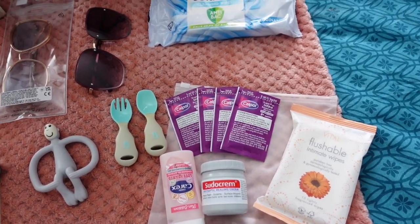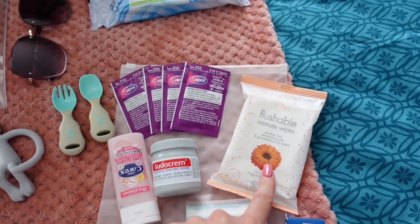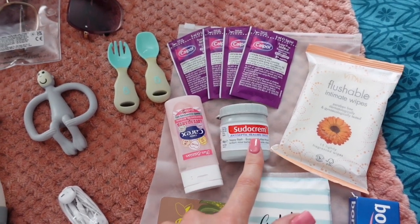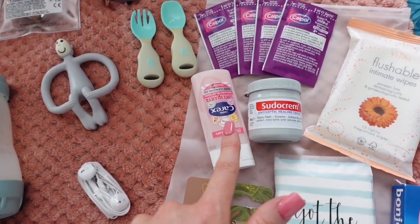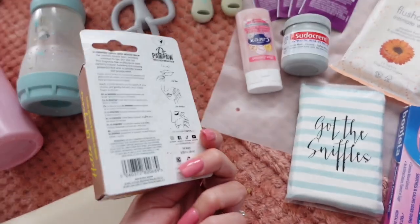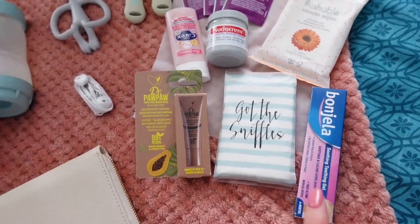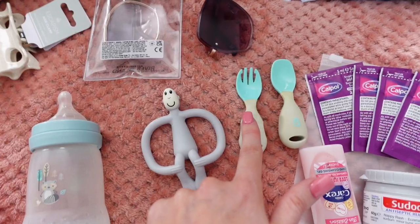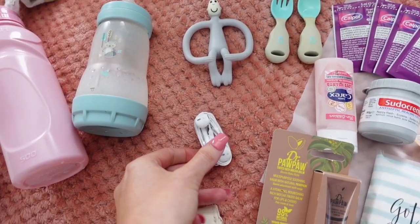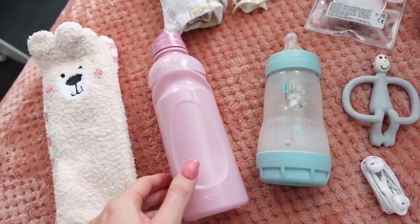In the pouch I've got four sachets of Calpol - Ren is currently teething and I'm worried if Isla gets a sore head or sore tooth. I like these little wipes - I'm not a fan of the aircraft toilets so I like to have my own. Then a little tub of Sudocrem in case Ren gets nappy rash, a little hand sanitizer, some tissues, a little lip balm because my lips get so dry on the flight, some Bonjela since Ren is teething, and his Matchstick Monkey. I also have a little baby fork and spoon.